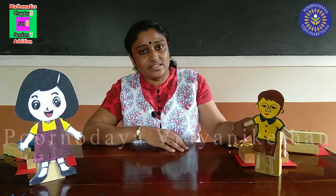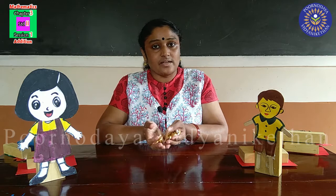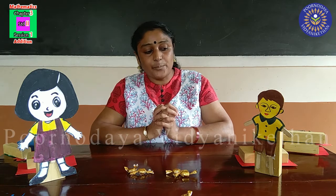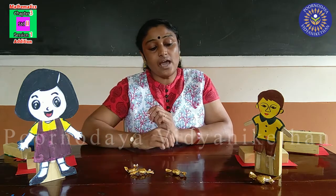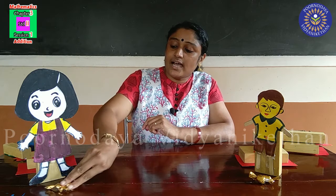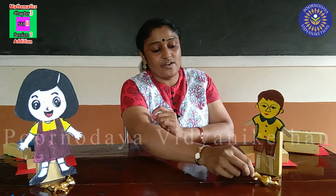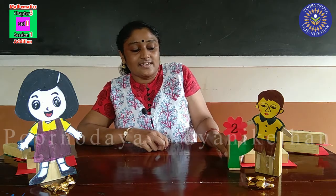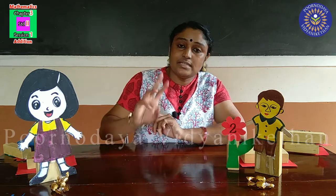See children, this is Ammu, and her younger brother Appu. Their uncle brought some toffees for them. Accidentally, the toffees fell down and scattered here and there. Suddenly, Appu and Ammu started to collect the toffees. These are the toffees collected by Appu, and these are the toffees collected by Ammu. Appu got two toffees. Ammu got one, two, three — three toffees.